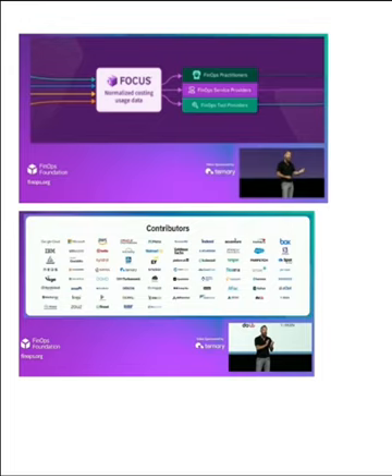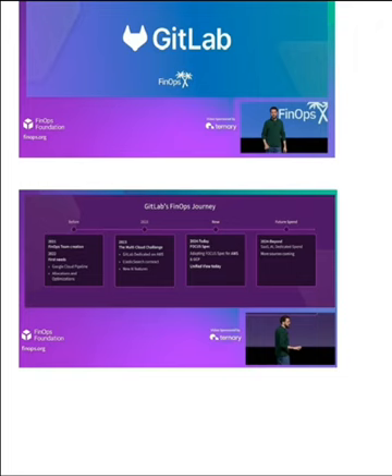FOCUS 1.0 general release was announced and it represented a huge effort by the FinOps Foundation to deliver. We heard from GitLab as to how they use FOCUS to standardize cost reporting across all of their cloud platforms. Representatives from Fidelity and the three cloud vendors discussed how they're supporting FOCUS, how it's important to turn on the FOCUS data feeds and start getting familiar with using the tool and see how it normalizes costs across multiple platforms.